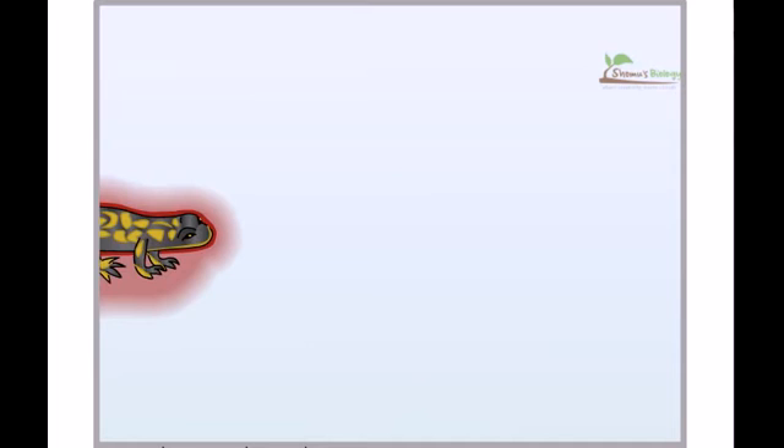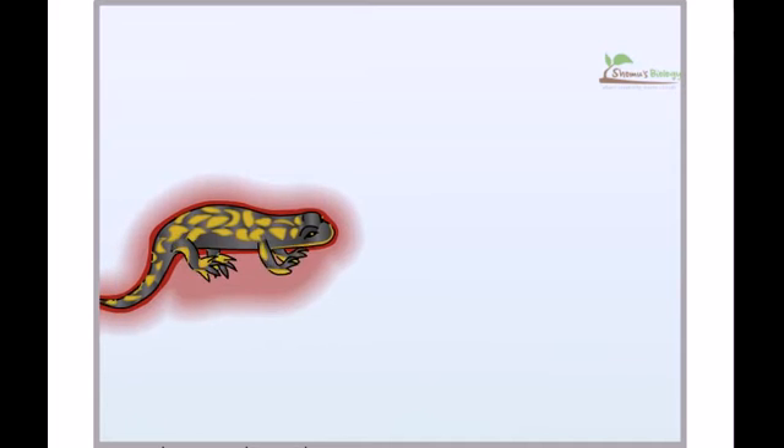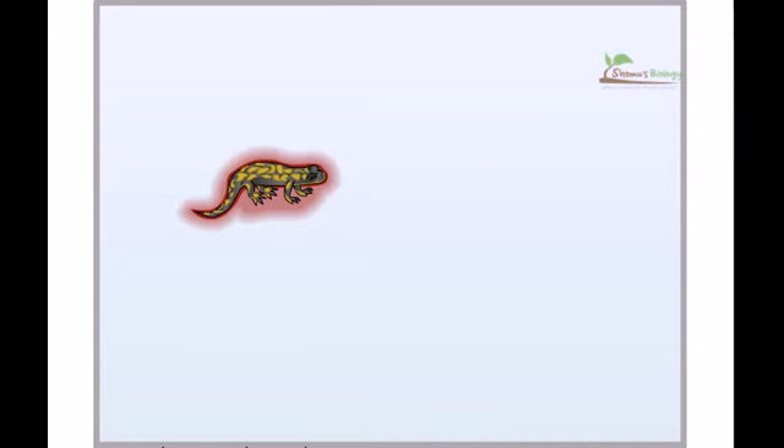Slow-moving salamanders make easy prey for garter snakes. However, one such creature, the rough-skinned newt, protects itself by secreting a neurotoxin that paralyzes nerves and muscles by blocking sodium channels. This is sufficient to deter most predators.